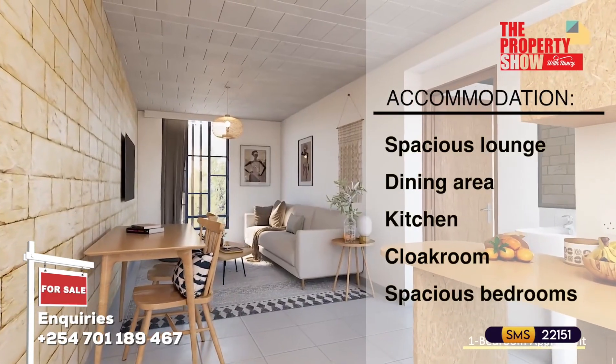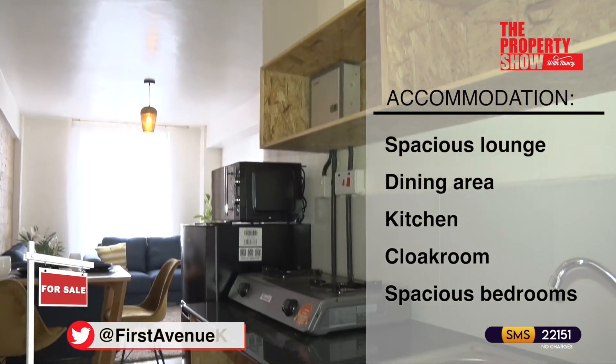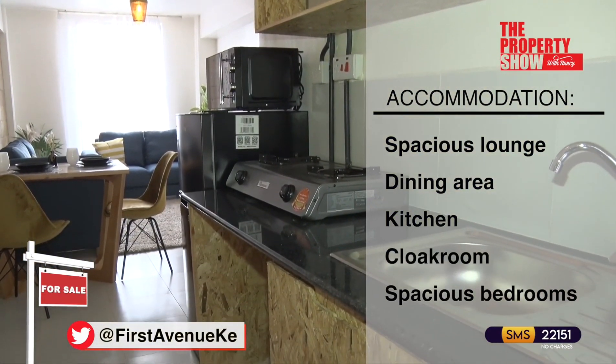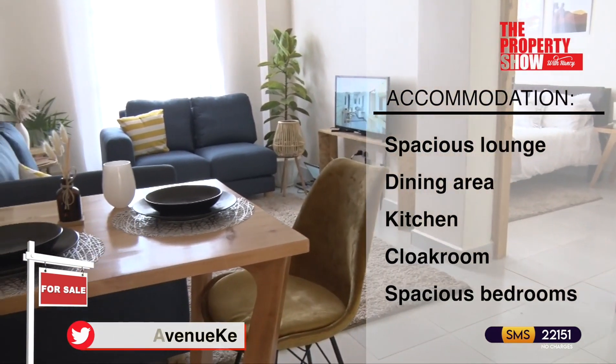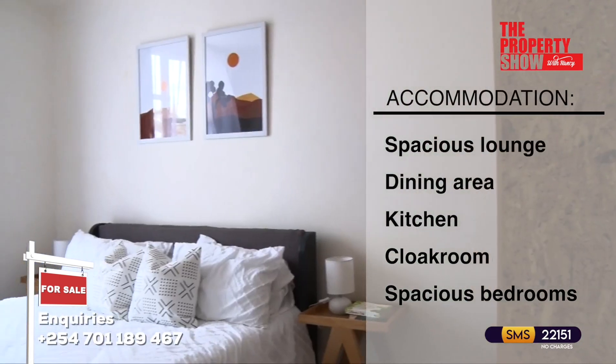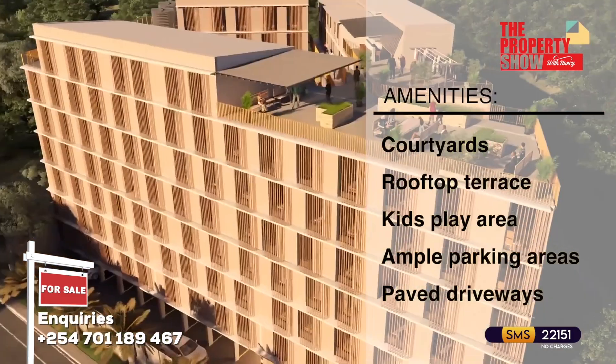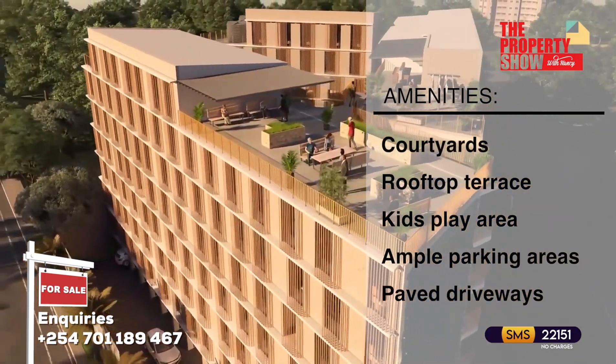Accommodation features include a spacious living area opening to the dining area, an open plan kitchen with built-in cabinetry, fixed external sun shading screens for windows, a common cloakroom, spacious bedrooms, common amenities, and a landscaped courtyard.